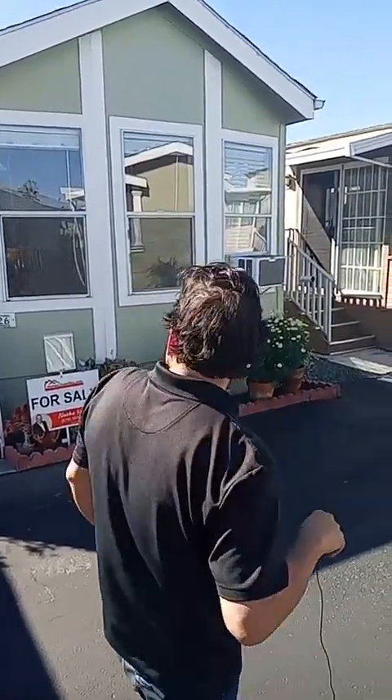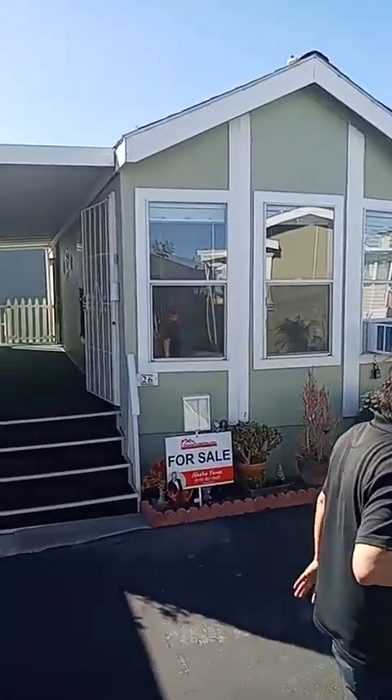The rent of the space, as far as we are aware, is $975 per month. Remember, it's a senior park, so you have to be 55 or older to live here. Right behind me is Space 26 — this is the home we have today.